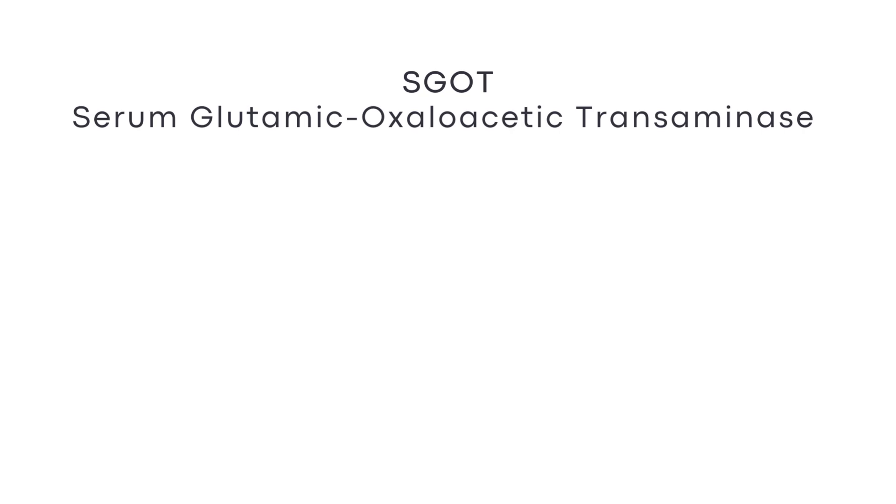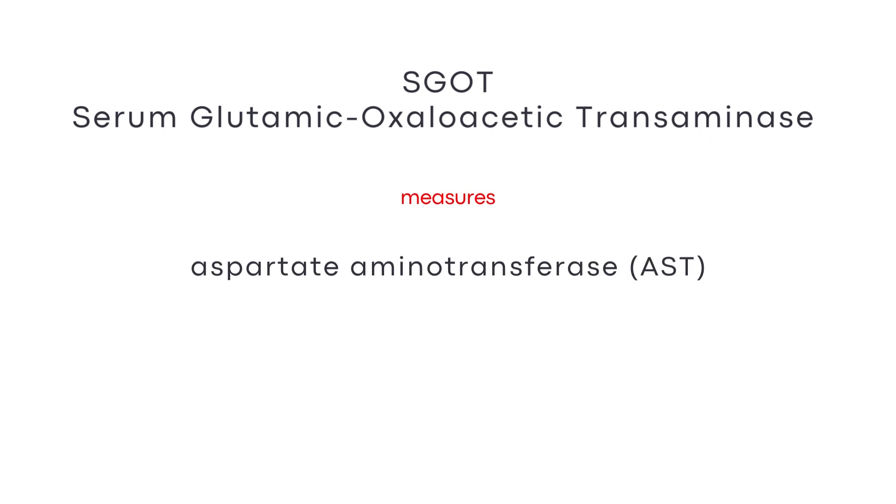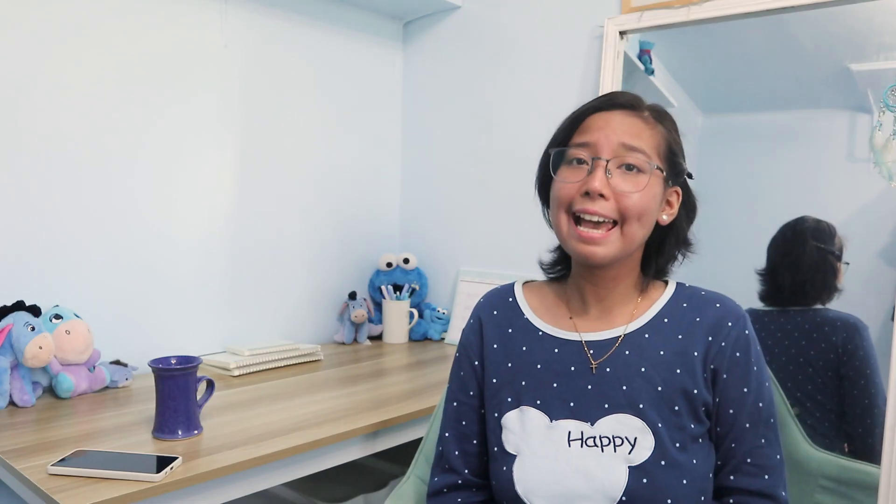Meanwhile, SGOT, or serum glutamic oxaloacetic transaminase, measures the level of aspartate aminotransferase, also called AST. AST is one of the enzymes that help the liver convert food into energy. An SGOT test may be used to help your doctor determine if your liver is damaged. When liver cells are damaged, SGOT leaks into the bloodstream. But it is good to note that SGOT is found in different organs of the body, including your kidneys, muscles, heart, and brain. So if your SGOT is high, it can mean that one of these organs is damaged, not just the liver. Therefore, you need more tests to determine which one is really damaged.